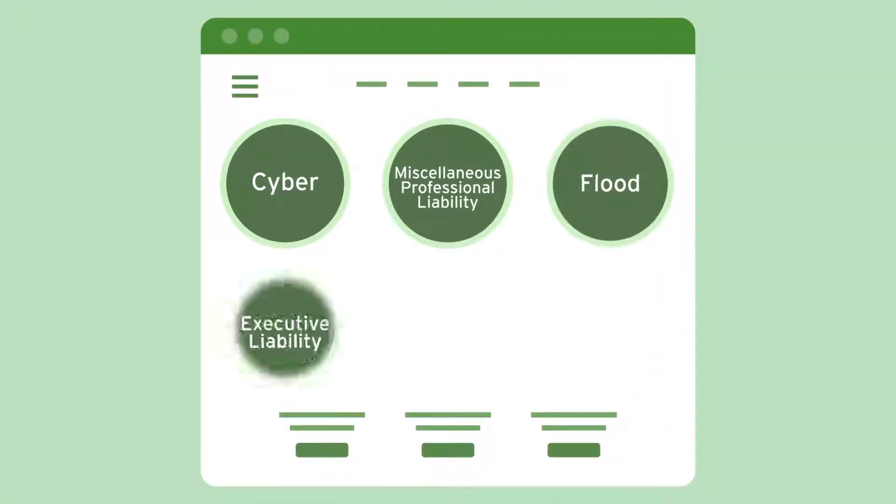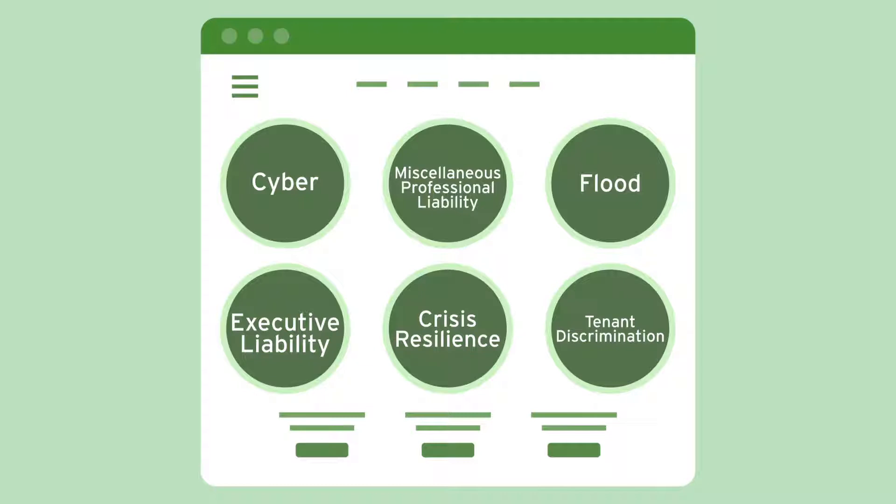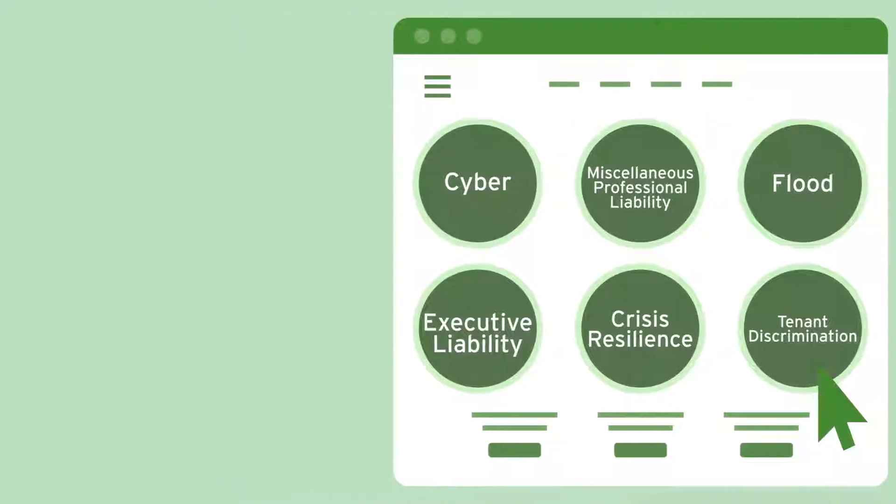Creating a new quote is pretty straightforward. Select the product your client is interested in from our great line of offerings, such as cyber, miscellaneous professional liability, flood, executive liability, crisis resilience, or tenant discrimination, to name just a few. And we're always adding more.